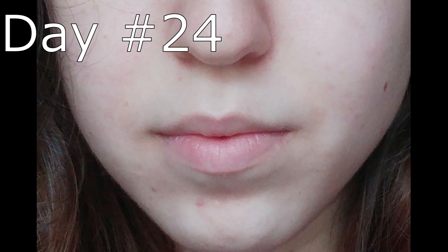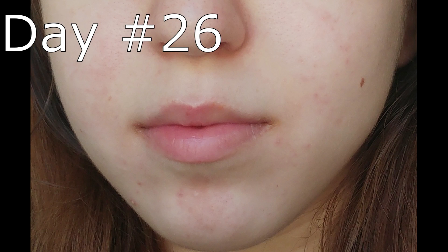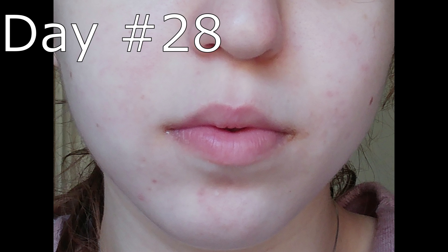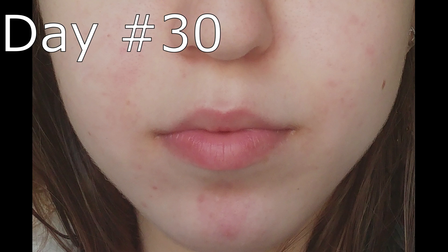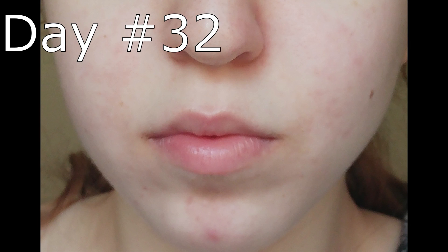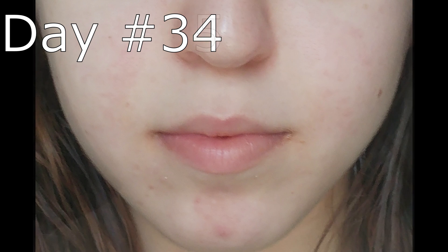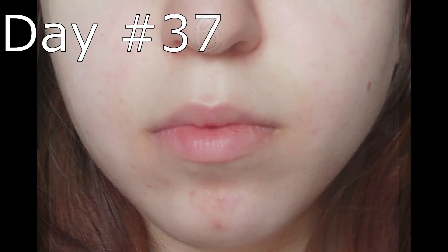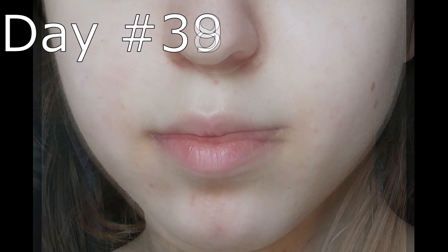It actually started getting a bit better with the marks when I used both creams together for a few days. I'm not sure if it really helped or if it was placebo — you can see the pictures and judge for yourself, let's debate in the comments. The marks did look a bit less visible for a few days, but then after another 10 days my skin went back to how it was before.